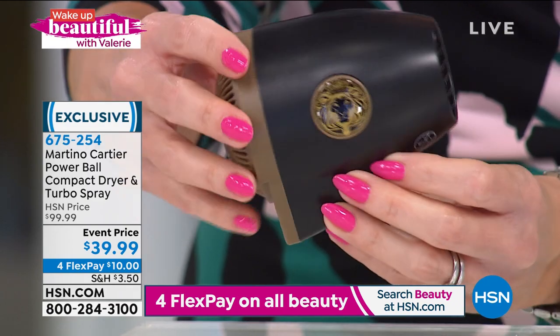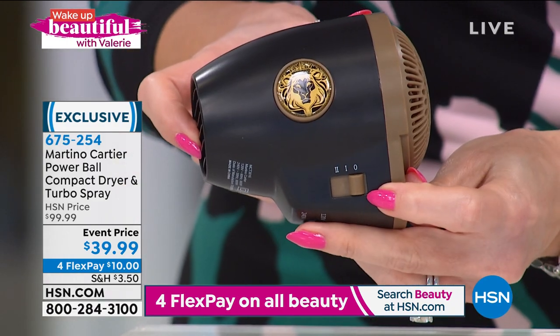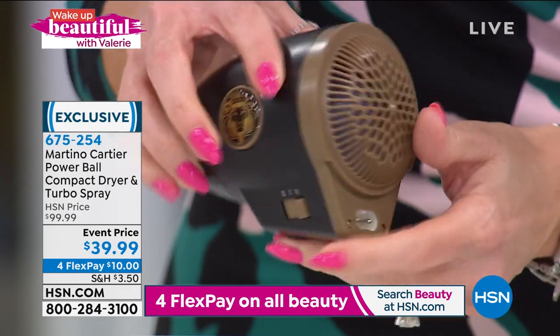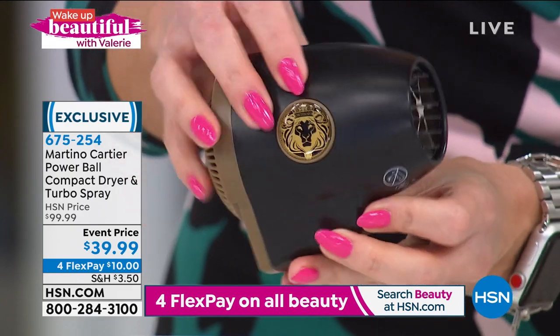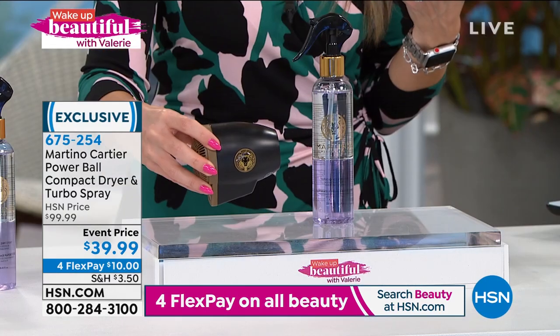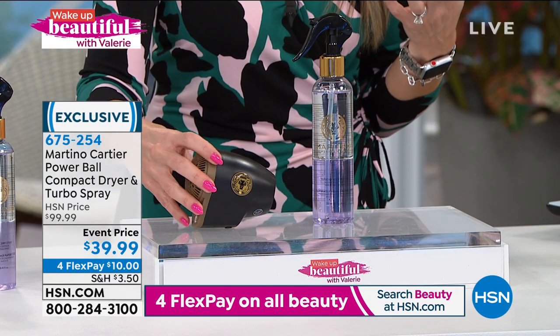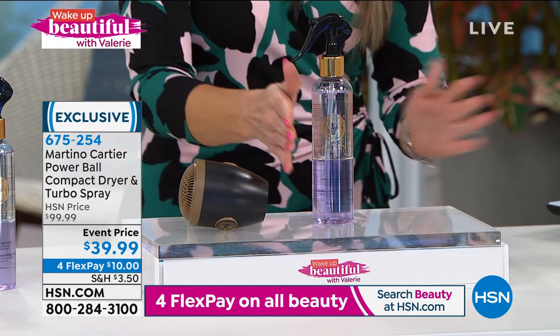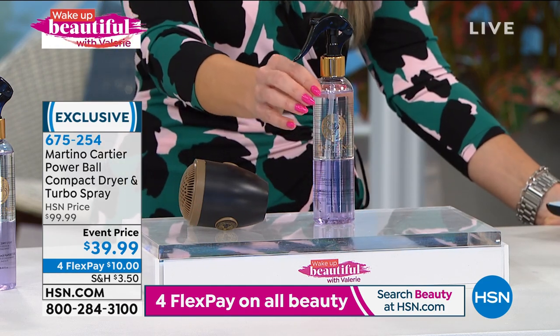Today we are sending this home to you. It's got two speeds — speed one and speed two. It does come with a detachable cord, so it's great for portability if you travel or just don't want something that takes up a lot of space. We're pairing it to make it the most amazing dynamic duo with the number one treatment spray in the Martino Cartier line.